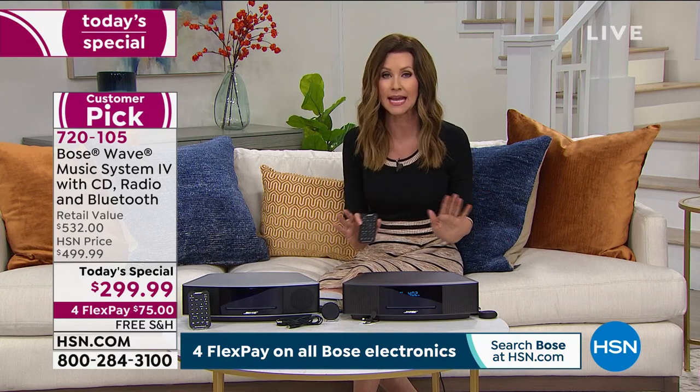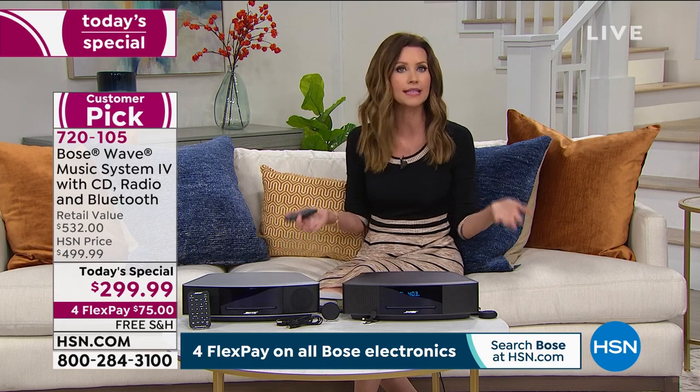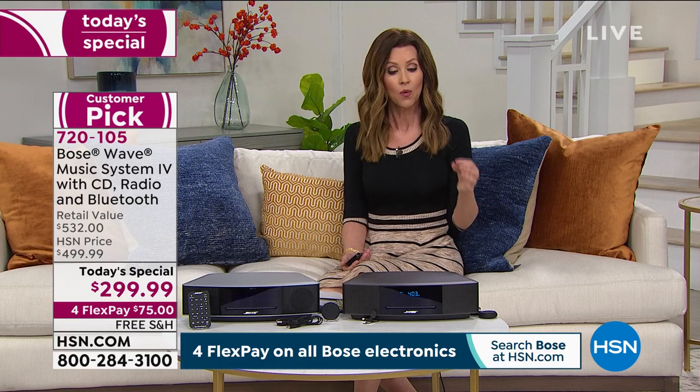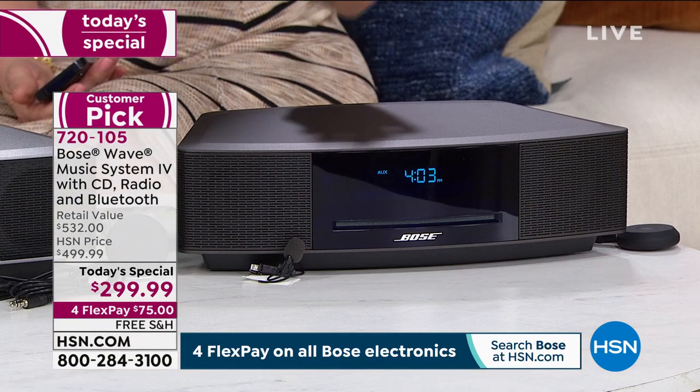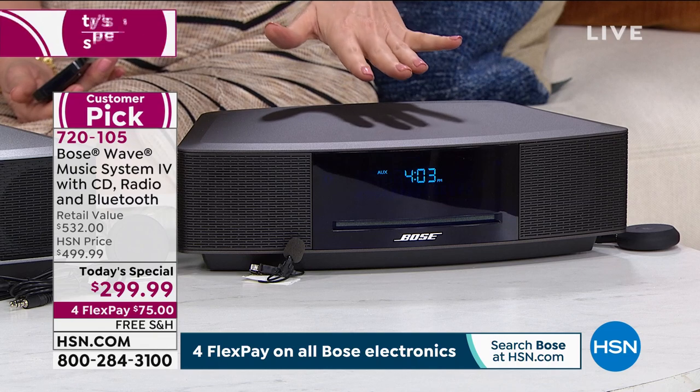The reason you choose HSN is because we've got the best price we've found anywhere in the country on this exclusive deal. We're also going to break it up into four interest-free payments on any credit card you have. For $75 on your PayPal, debit card, or credit card, we will send your Bose Wave music system — this is the Wave Four.